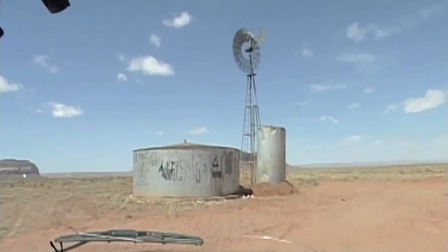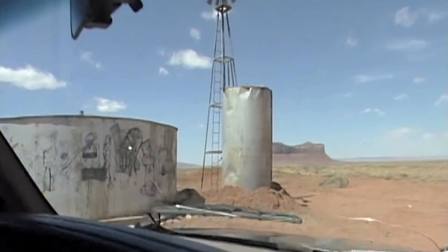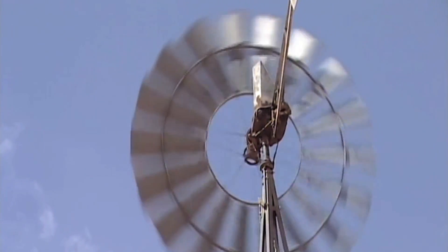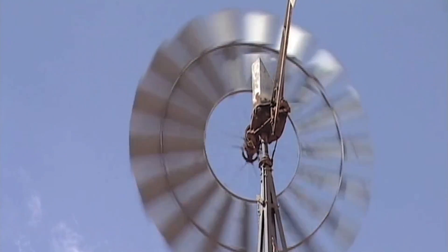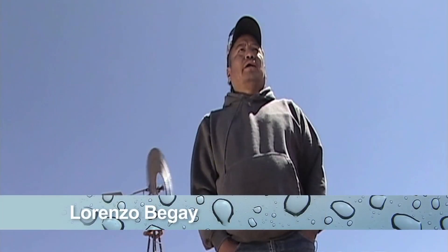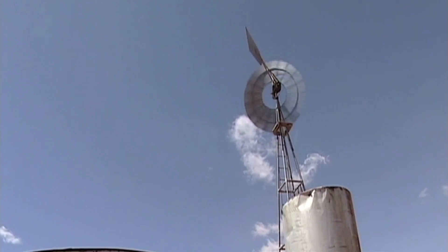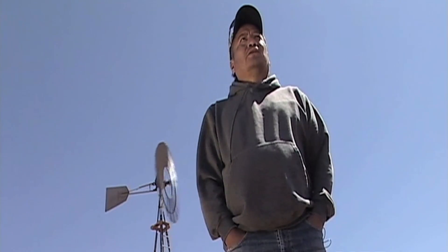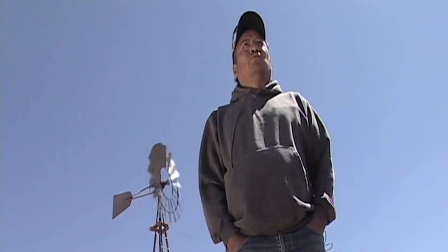This is where my livestock get their drinking water from. You only get water when it's blowing wind to turn the windmill. They did a test on it — people came by to do the testing on the water. But they're not coming back with the results directly to us. They may be taking it to the tribe, but it's not directly to the landowners.